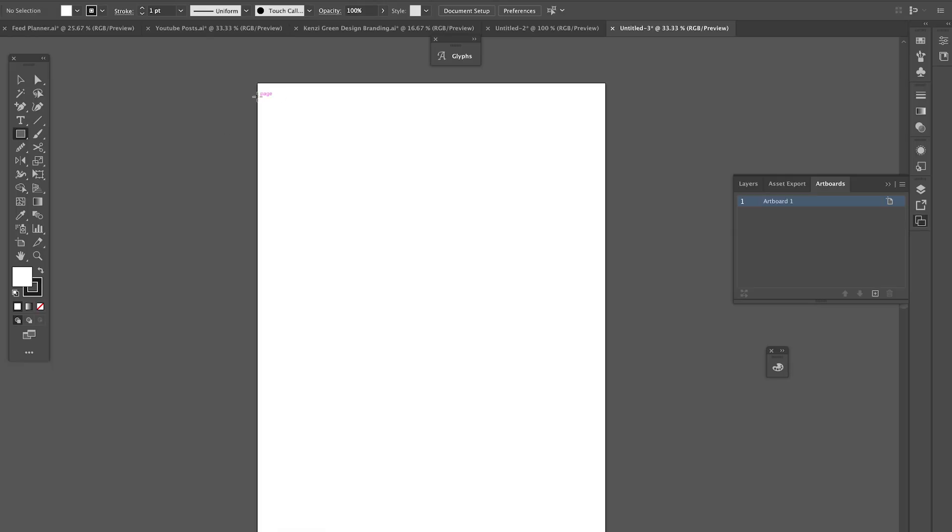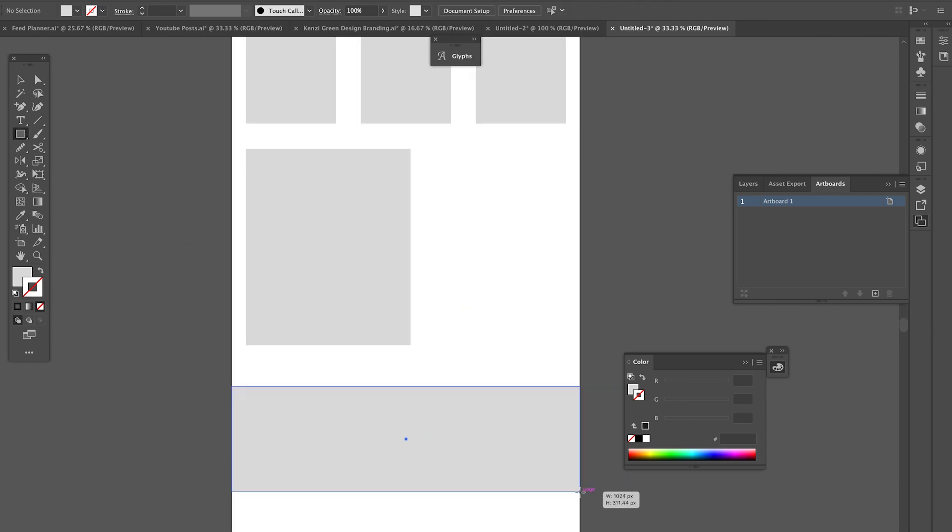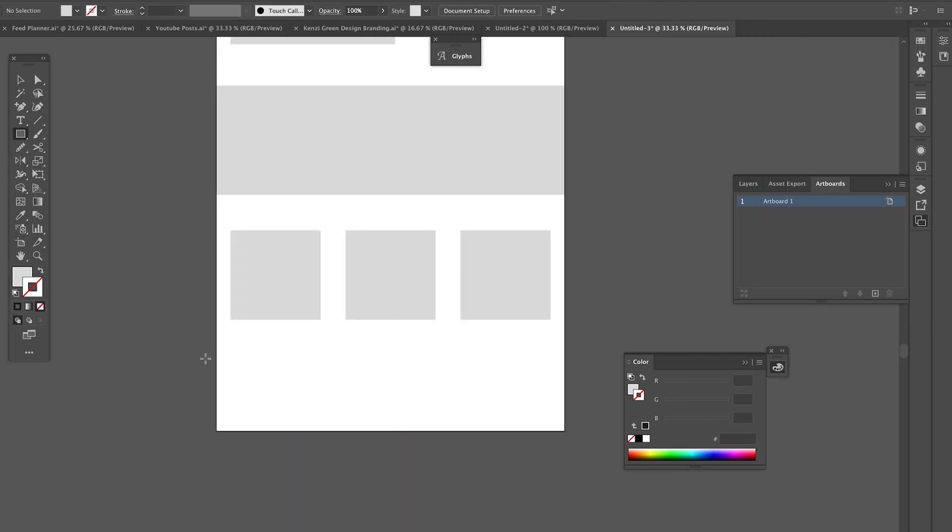Before we get into identifying what's not working on your current website and what could be improved upon, I want to go over some basic website anatomy. If you don't have this basic foundation laid out for your website, you're already going to be behind. The biggest thing I see people lack on their websites is not having a good informational brand mission statement above the fold.